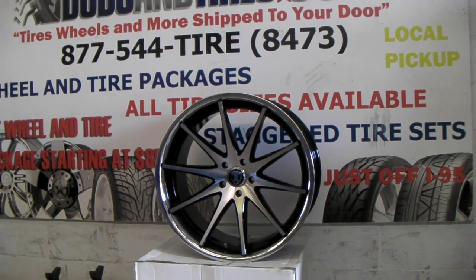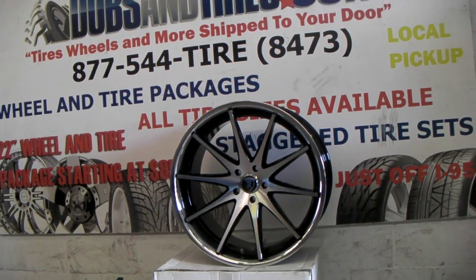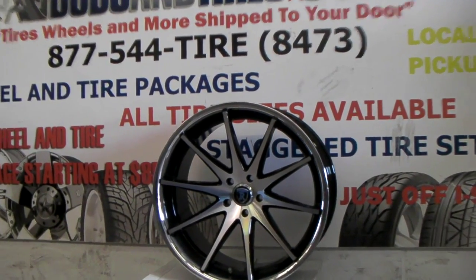You can find these wheels online at DovesAndTires.com or call us at 877-544-8473. This is your boy KB from Doves & Tires TV signing off.